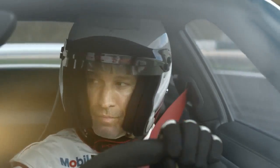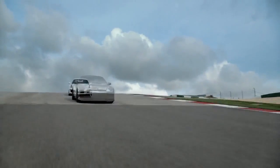If you only react on the racetrack, you've already lost. The motto is therefore: don't hesitate, but act. And always look ahead.